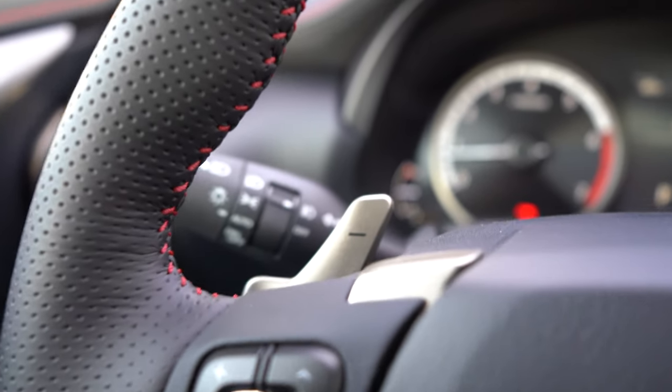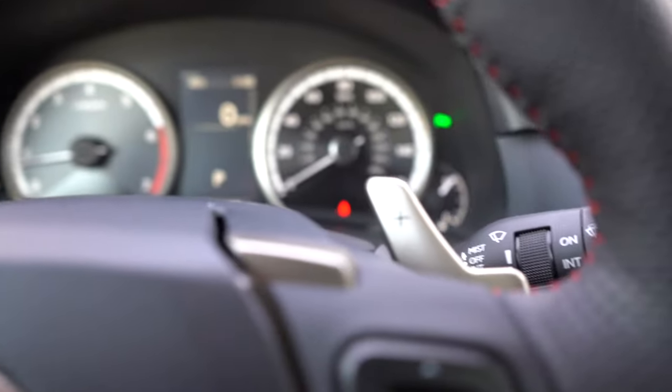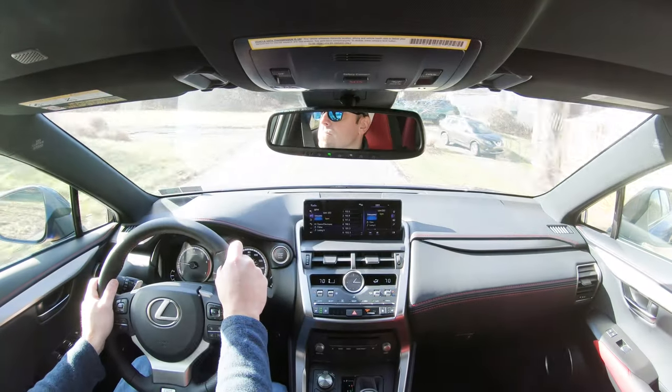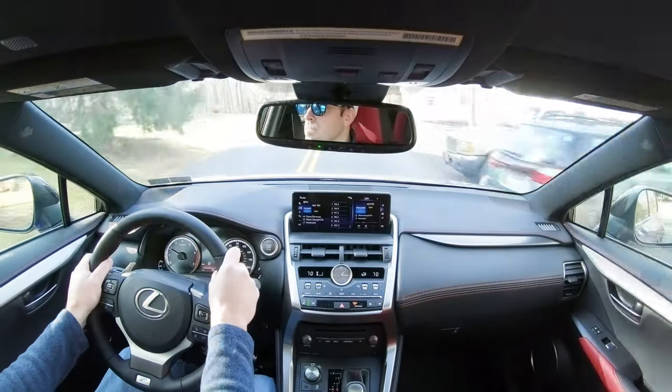They're actually not that bad. Usually SUVs have an incredible delay with paddle shifters, but the NX 300 F Sport reacts fairly quickly. It's not BMW or Maserati fast, but definitely a very quick-reacting paddle shifter — kind of surprised me there.